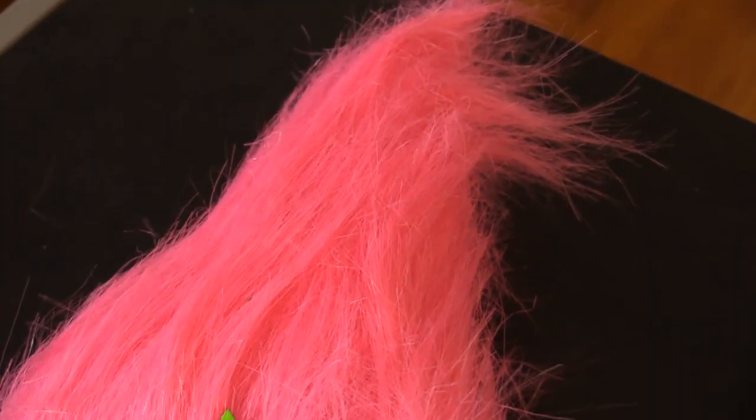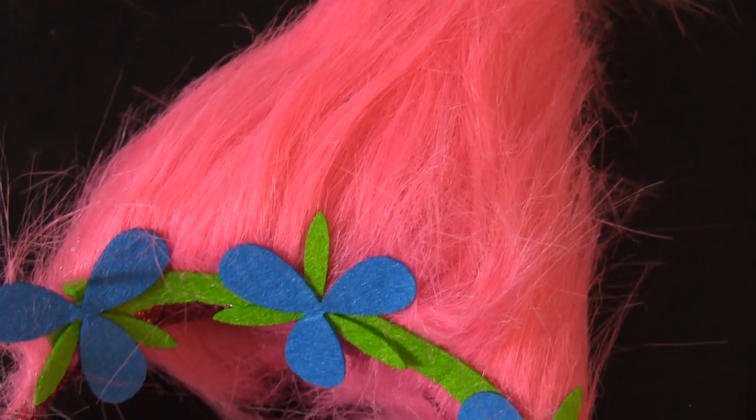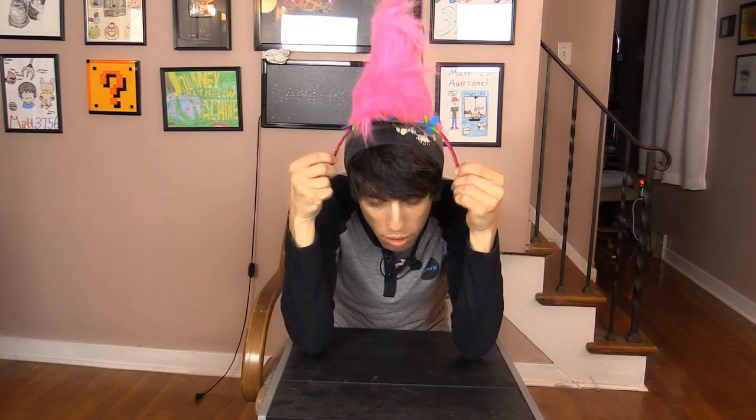Next thing we're gonna try and win in the claw machine is this insane headband. This is Poppy's hair — you put it on like this and boom, you are a troll. Not an internet troll, a Troll troll. Let's see if we can win it in the claw machine. This should be pretty easy too.